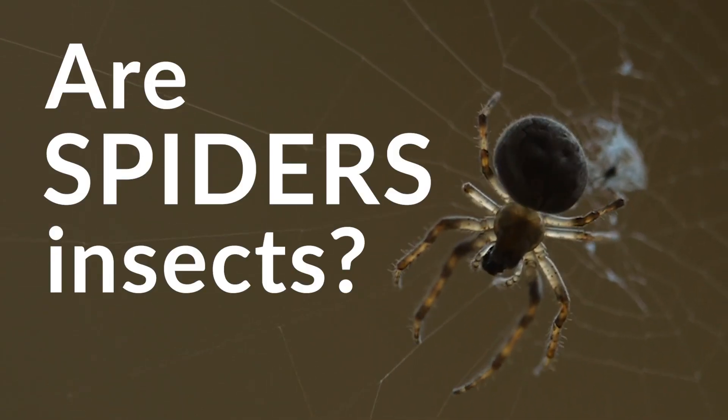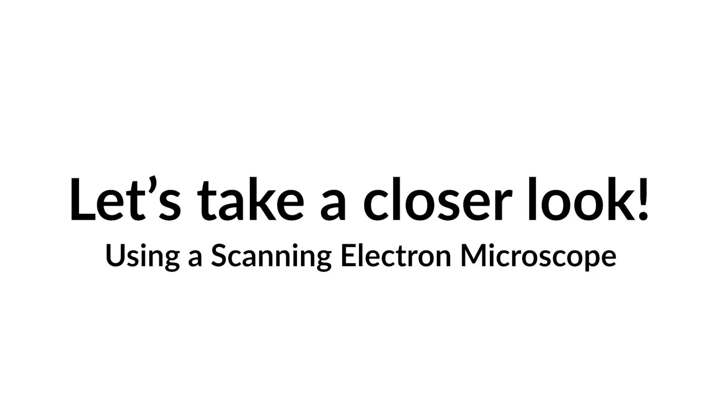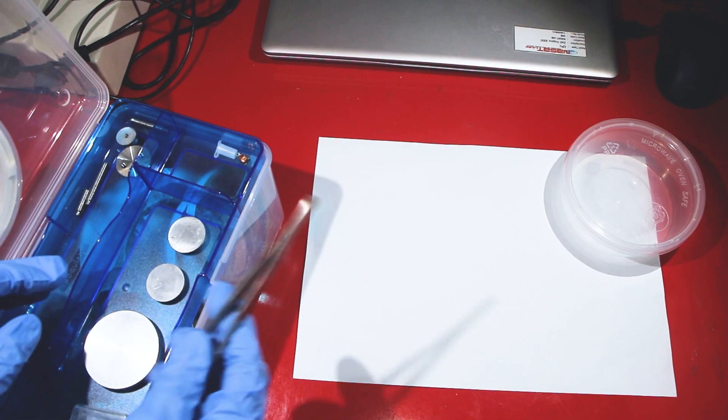Are spiders insects? Let's take a closer look using the scanning electron microscope.